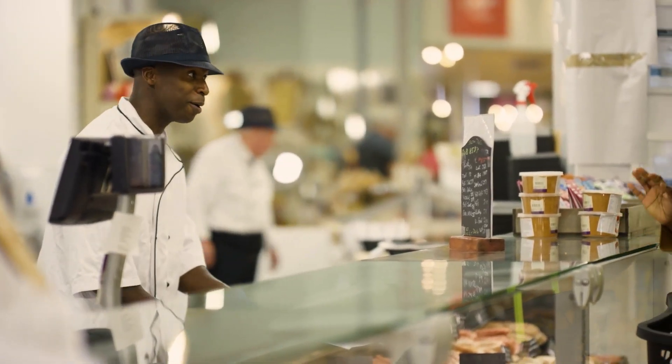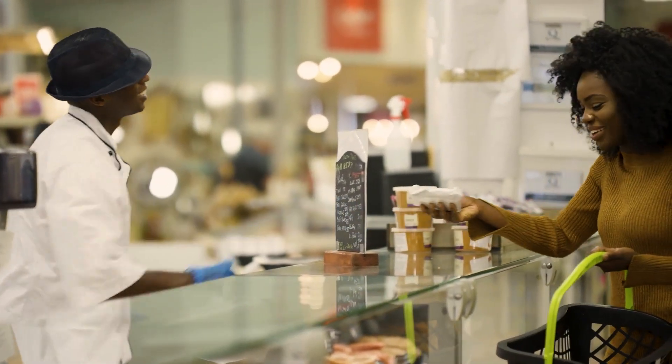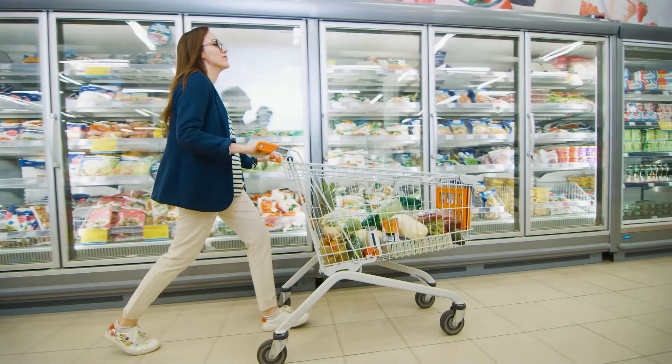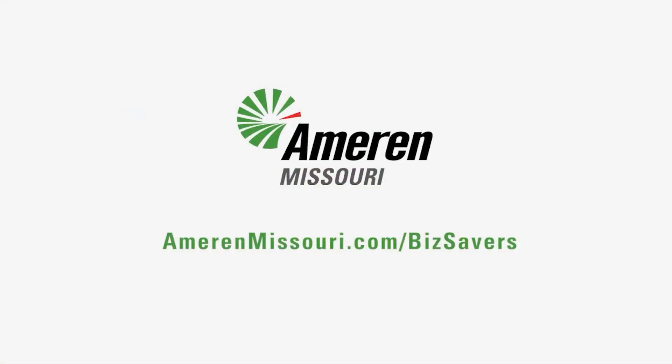Earning fast cash incentives for these refrigeration system upgrades is easy. And your new equipment can help your store save big for years to come. Contact the Ameren Missouri Biz Savers program to get started today.